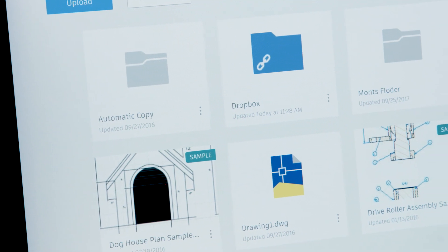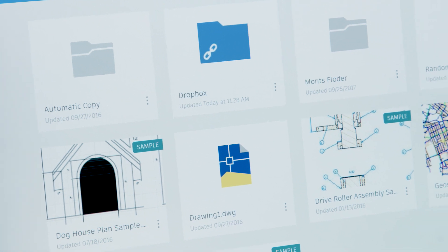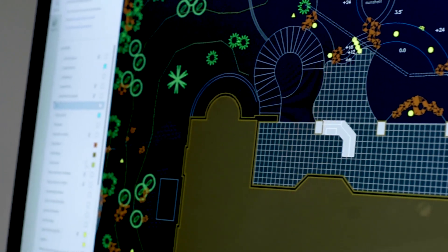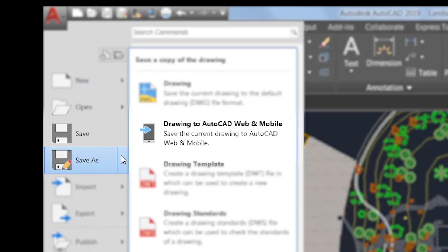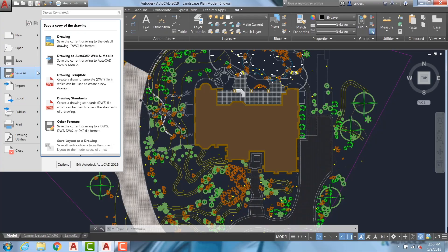All the work that you do in the AutoCAD web app is accessible when you switch devices, so you can pick up where you left off when you work from home or off site. To make the most of the web and mobile apps, when accessing AutoCAD 2019 from the desktop environment there's a new save to web and mobile capability, which enables users to save drawings and make them available on a web browser and mobile device.